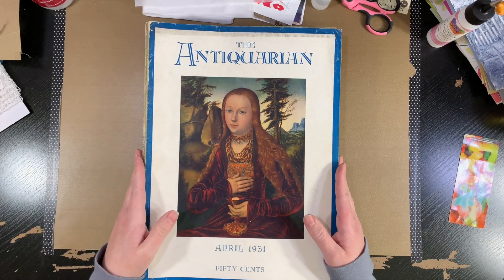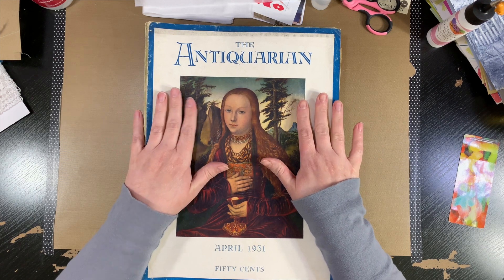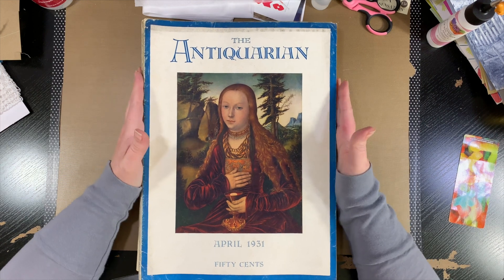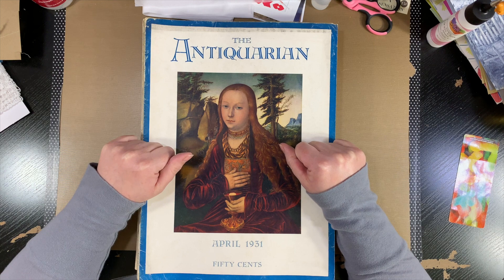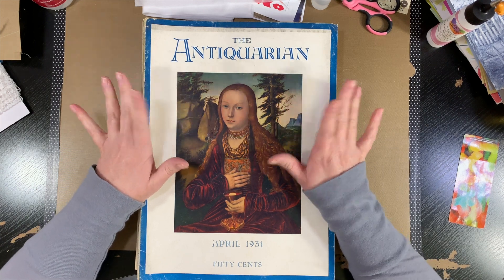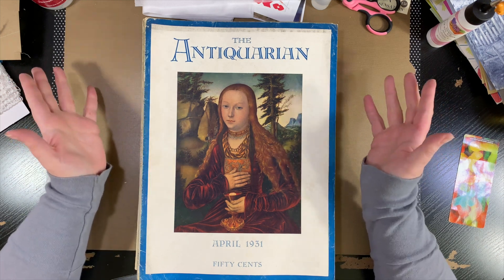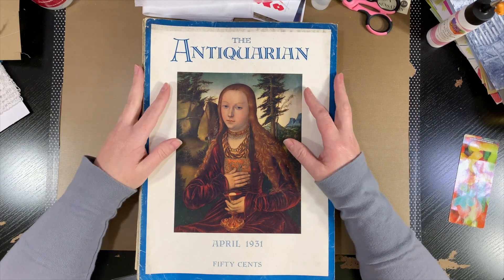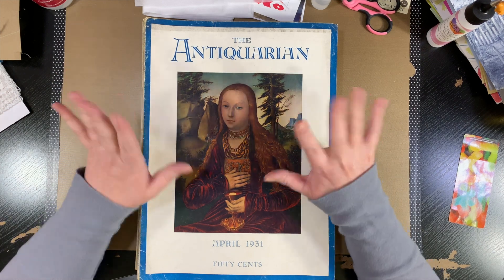Anyway, I will stop blabbering on about my excitement. I just wanted to share this with you today and show you a little bit of what I found at my used book sale. I hope you are having a fantastic Monday and I will be back soon, probably with another process video on my garden journal that I'm making. If you liked this, give it a thumbs up, subscribe, hit the little bell so you can get notified of new content. I look forward to the next time. Have a great day, bye.